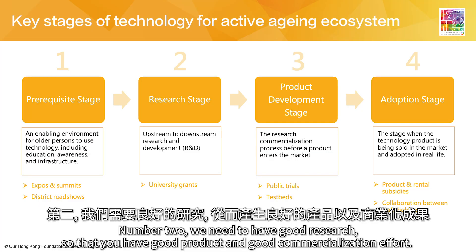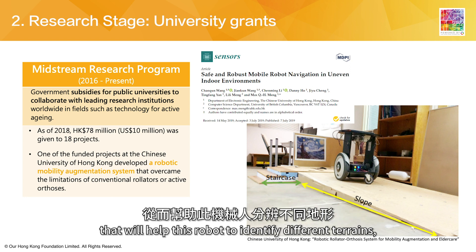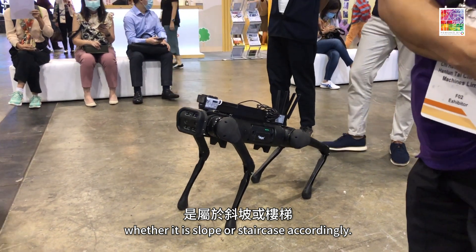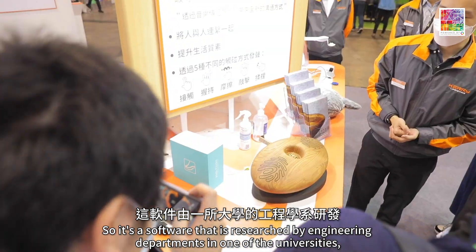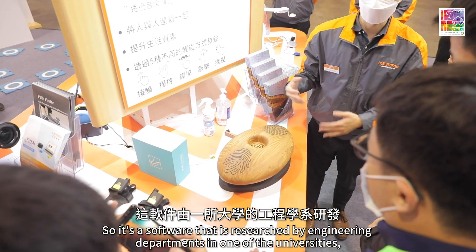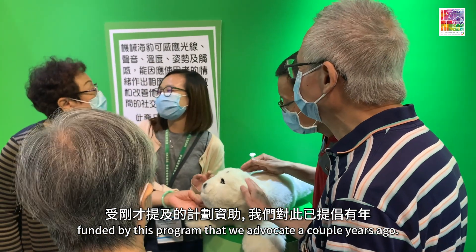Number two, we need to have good research so that you have good products and good commercialization effort. We have an example of a mainstream research program that funds a software program to help a robot identify different terrains — whether it's a slope or a staircase — researched by engineering departments at one of the universities funded by this program.